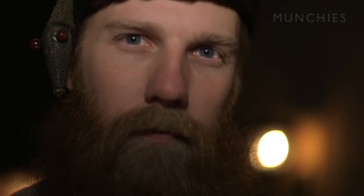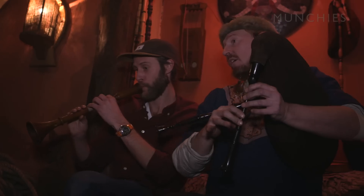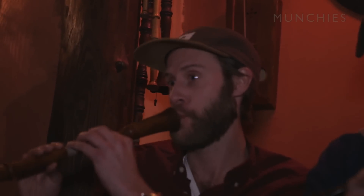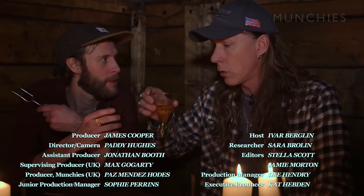Welcome to Eifr — only real Viking restaurant in the world.